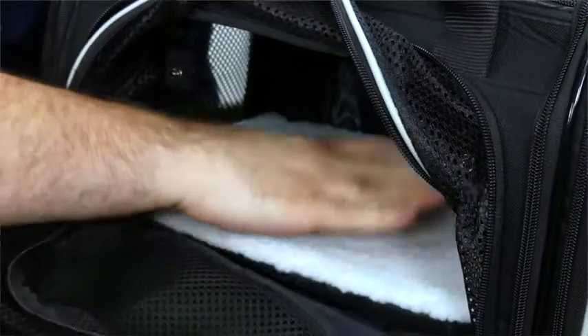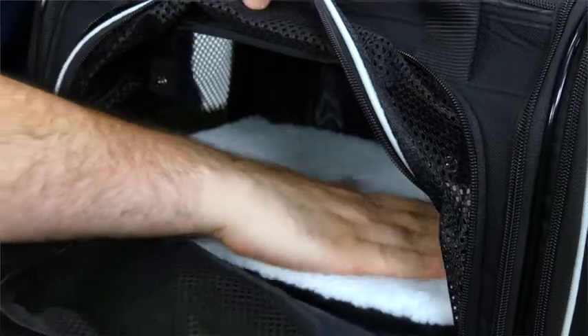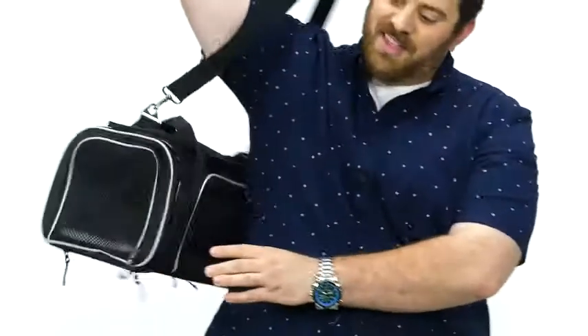We've also included this soft pad that can be removed and machine washed whenever needed. And last but not least, the internal of the bag is completely liquid proof. That's all you need to know about the expandable, airline-approved pet carrier from Smiling Paws Pets.